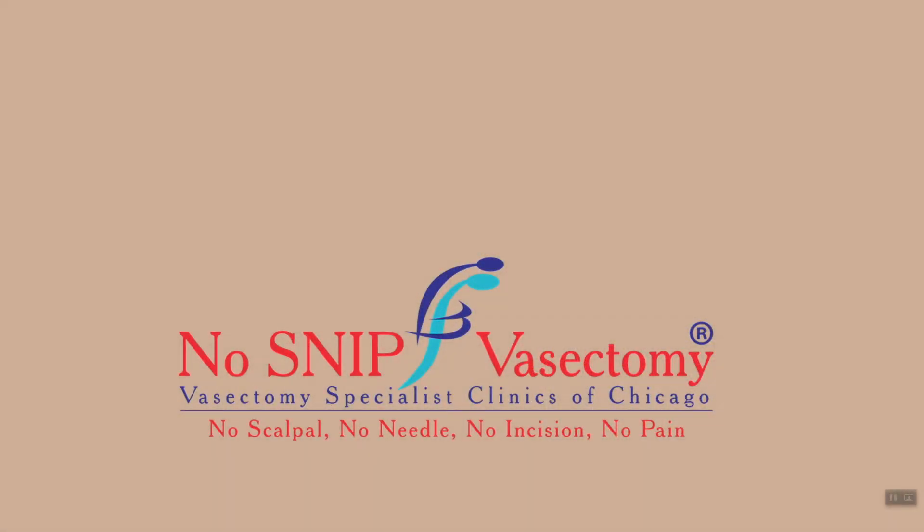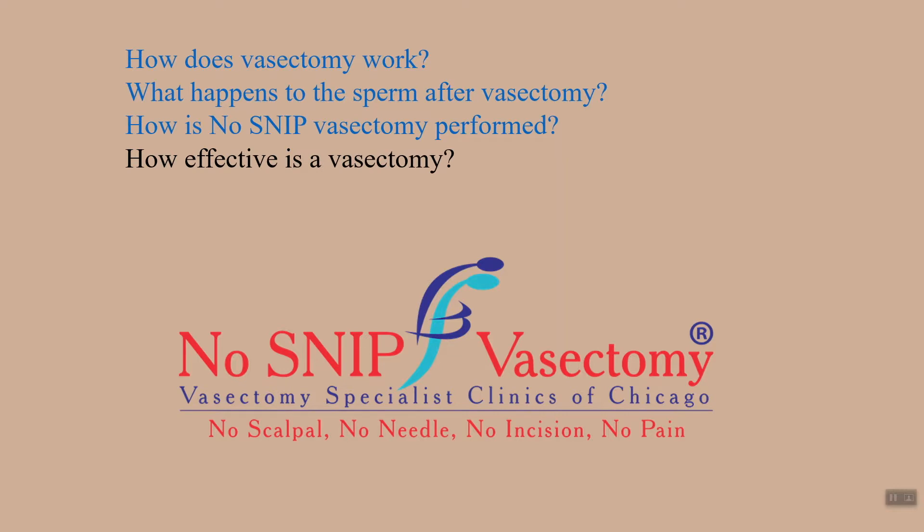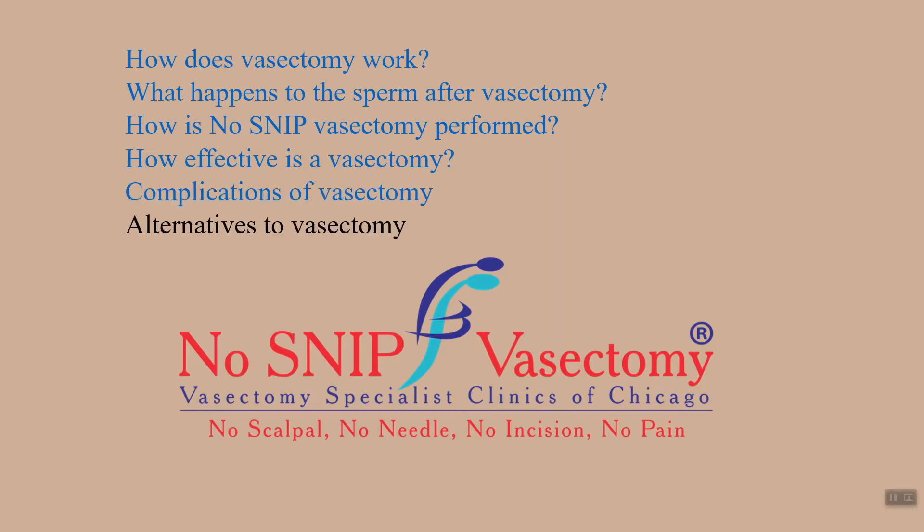In this presentation, you will learn how vasectomy works, what happens to the sperm after the vasectomy, how our trademark no-snip vasectomy is performed, how effective a vasectomy is in terms of sterilization, what are the complications of vasectomy, what are the various alternatives to vasectomy, and how to care after the vasectomy.